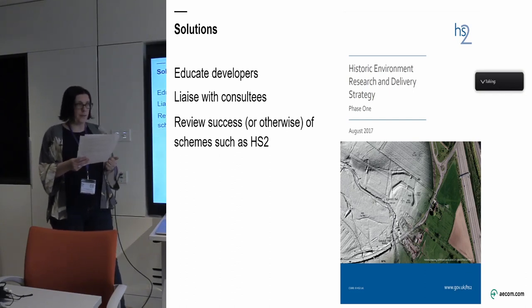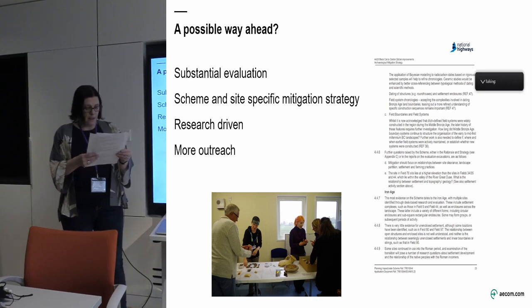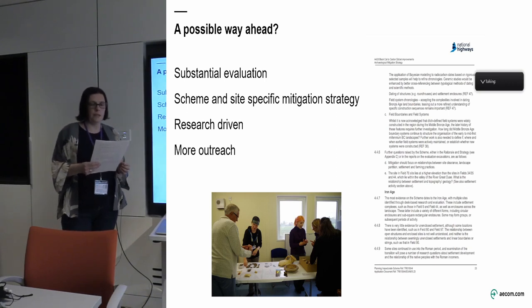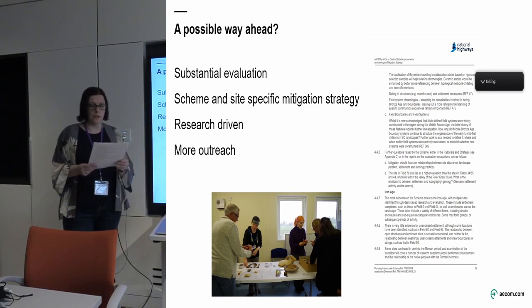We need to review things — for example, has HS2's approach been successful? Going forward, what would I like to see? Substantial evaluation before submission. We need targeted, site-specific mitigation strategies tailored to the archaeology of each scheme, because there isn't one size that fits all. It's about looking at research questions — not just digging something because it will be impacted; if we're not going to learn anything more, why are we digging it? Research questions should also emerge not just from the agenda but from things that come out of that earlier phase of work. On the A428, questions that came out of the trenching allowed us to focus the evaluation further.